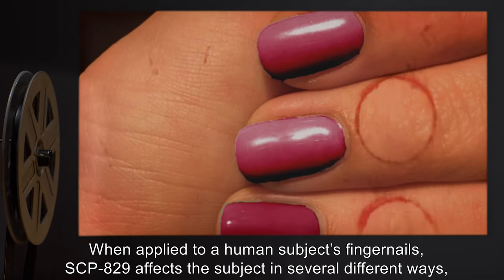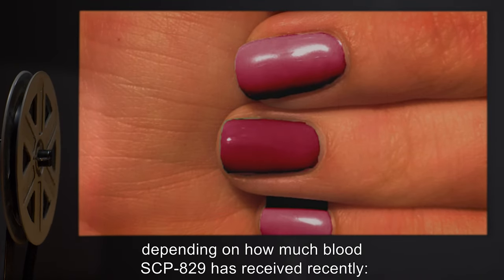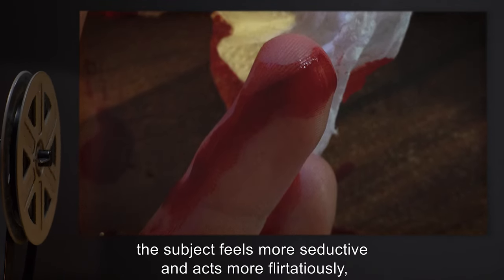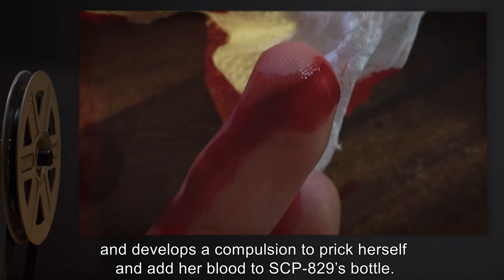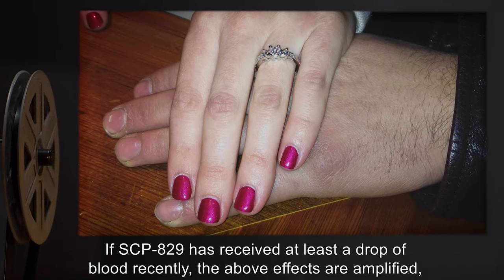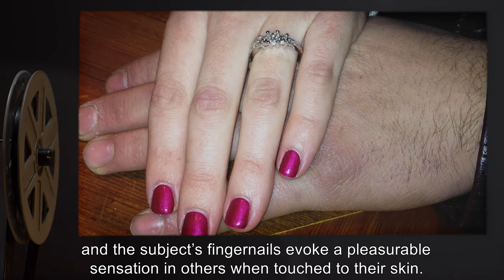To date, researchers do not know how SCP-829 can utilize so much water and still maintain its properties as a nail polish. When applied to a human subject's fingernails, SCP-829 affects the subject in several different ways depending on how much blood SCP-829 has received recently. If SCP-829 has received no blood recently, the subject feels more seductive, acts more flirtatiously, and develops a compulsion to prick herself and add her blood to SCP-829's bottle.